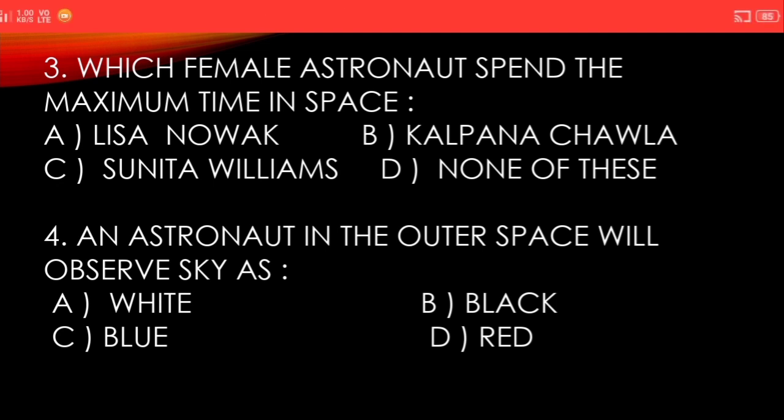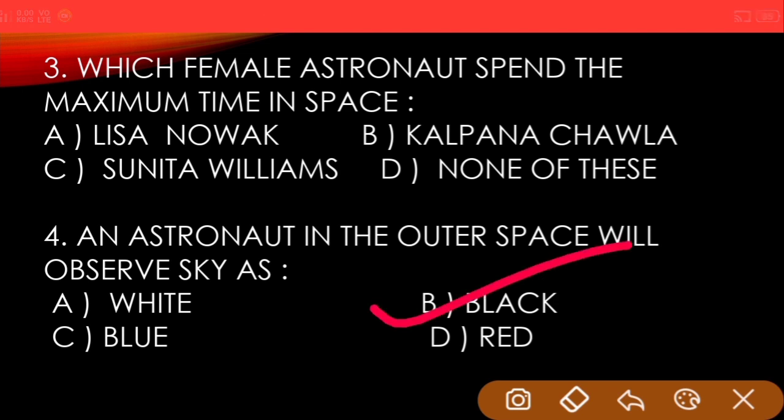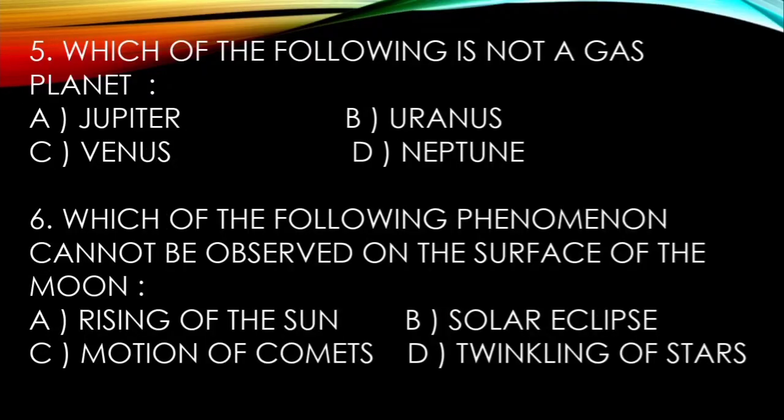Next: an astronaut in outer space will observe the sky as — A) White, B) Black, C) Blue, D) Red. And the answer is Black. Fifth question: which of the following is not a gas planet? A) Jupiter, B) Uranus...